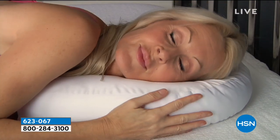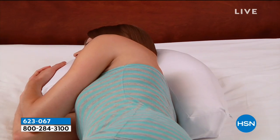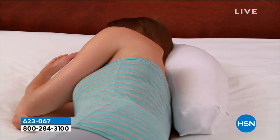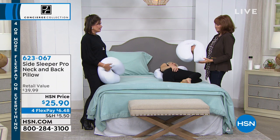It is doctor invented. It is patented. It is those micro air beads that cushion and cradle. And it even has a removable little pillowcase on it, so you can take it off and wash it, which I love.